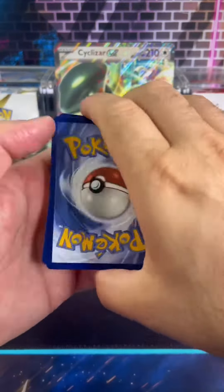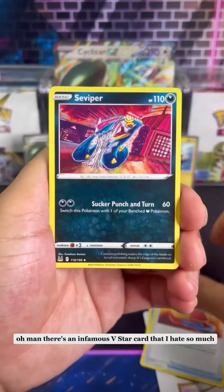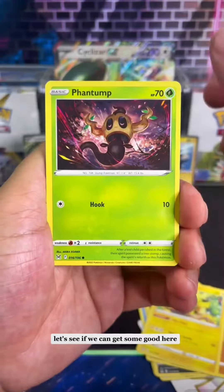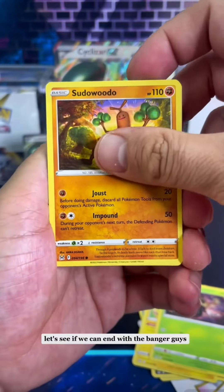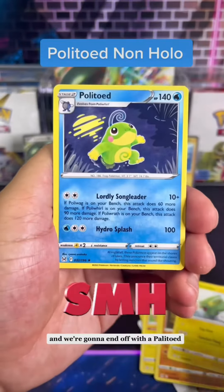Can we get some Last Pack Magic? There's an infamous V-Star card that I hate so much. Let's roll into this and see if we can get something good. Let's see if we can end with a banger. Here we go — and we're going to end off with the Palace.